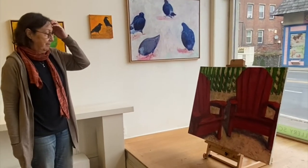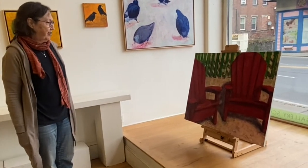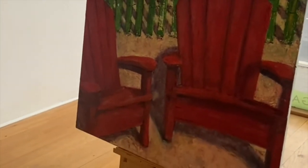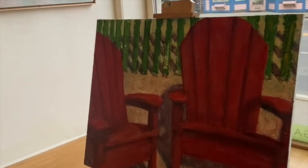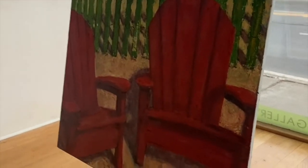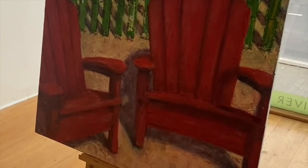We go to an island in Maine in the summer and a lot of the time is spent outdoors around Adirondack chairs. This painting was actually troublesome, until I put the green fence in, which was a last-ditch effort to save the painting — I just made it up and threw it in there. And I like what happened when the fence went in.